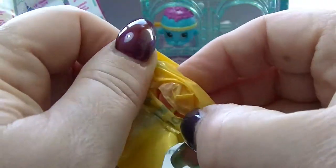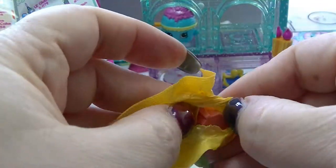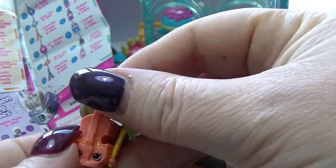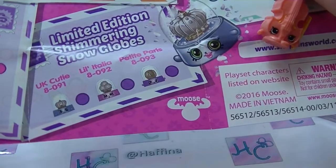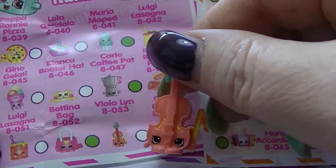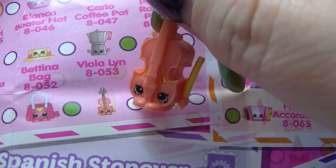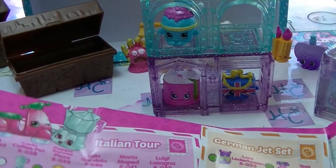This one feels really small — I can't get it out, it is so tiny. It is a violin — quite a small violin. The violin is from the Italian Tour, right there, and it's a common one. It's called Violin. That's very cute.